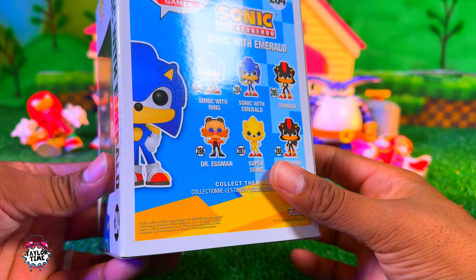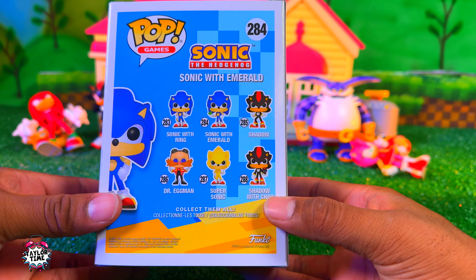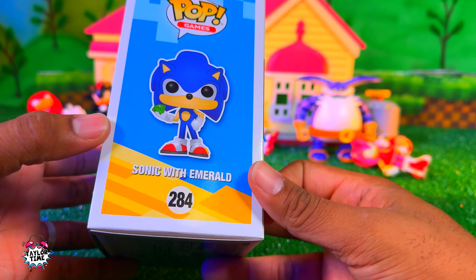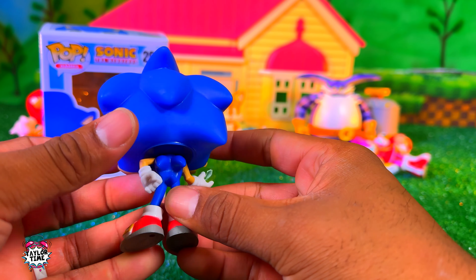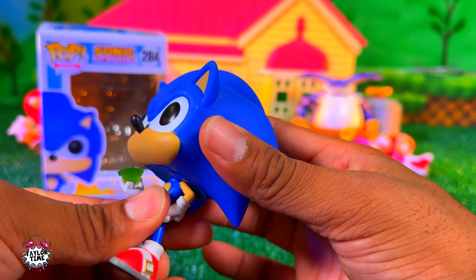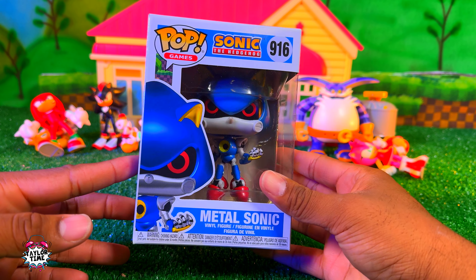It's the same wave as the Shadow that I have. Here are the other ones in the wave — I only have Sonic and Shadow. Here's Sonic out of the box; his head moves a bit but it's pretty cool, and the chaos emerald is really shiny. Here's Metal Sonic — this is the most recent Sonic Funko Pop that I bought.